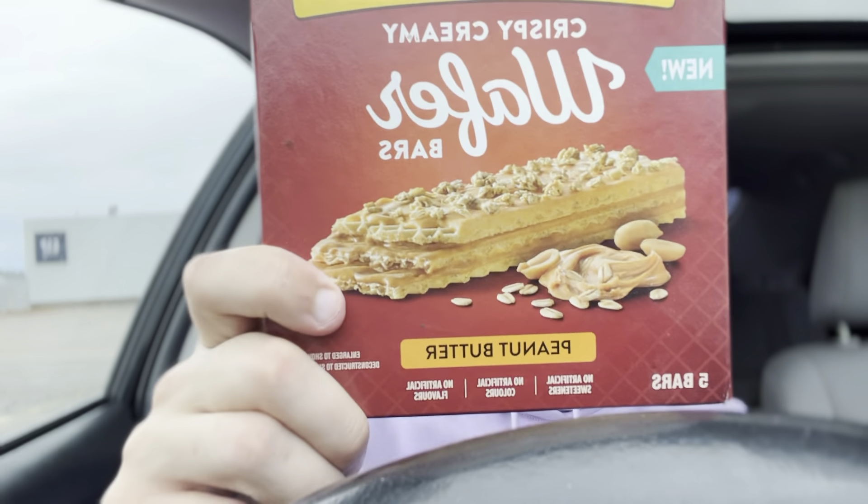Hello everyone, in this video I'm going to be doing a review of the Nature Valley Crispy Creamy Wafer Bars in the peanut butter flavor.